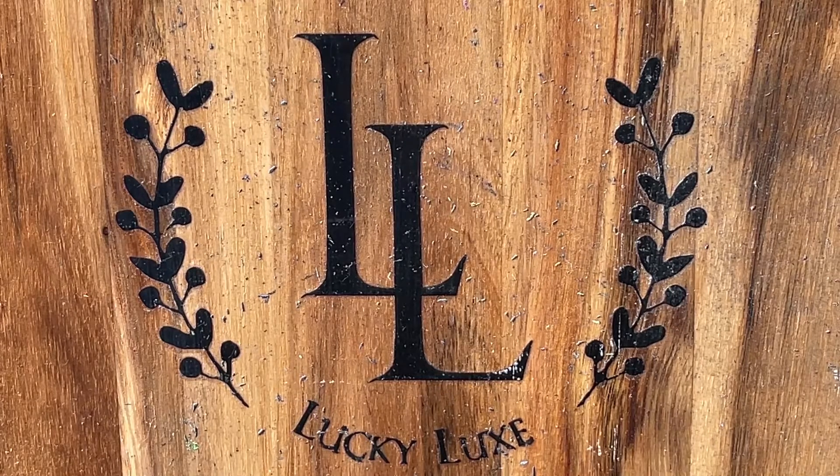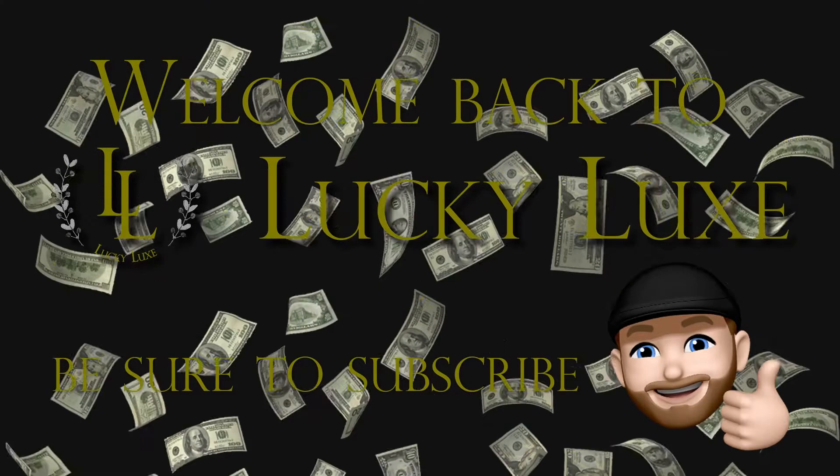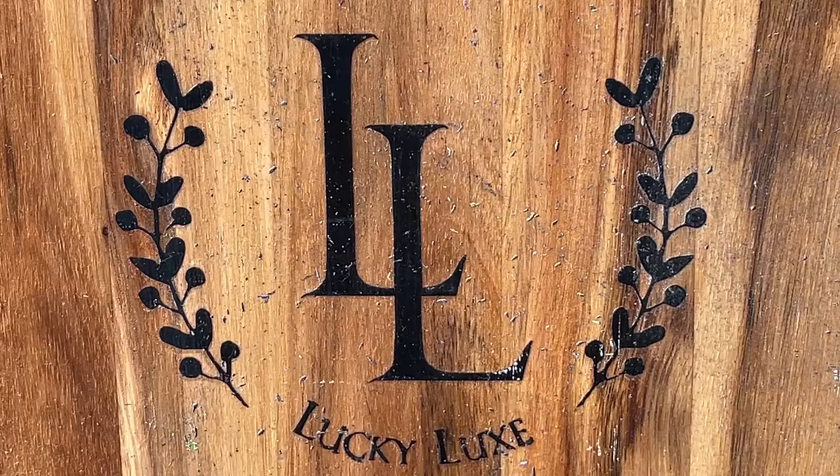Good afternoon, everybody. Welcome back to Lucky Luck Scratching. Let's get started. Welcome back, friends. Thank you so much for joining us again today. Greatly appreciate it.